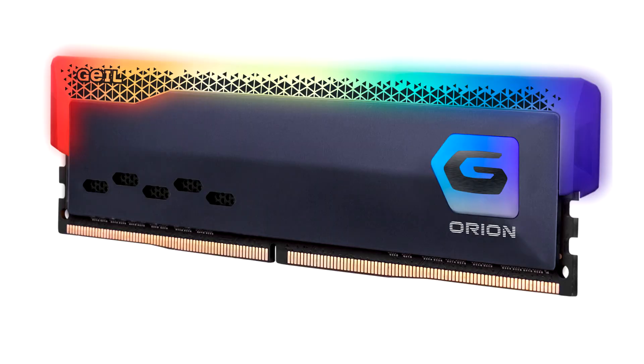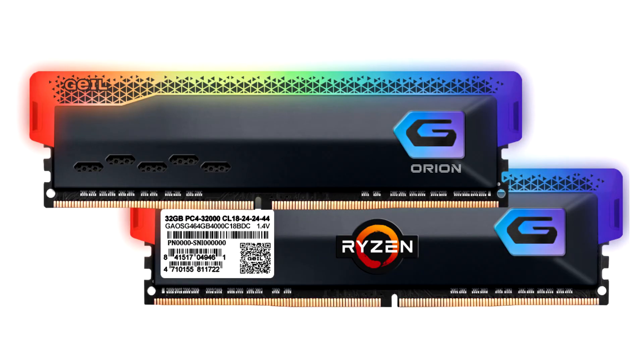GEEL, Golden Emperor International Ltd, one of the world's leading PC components manufacturers, today announced a new member of their award-winning Orion product line: the Orion RGB Gaming Memory.